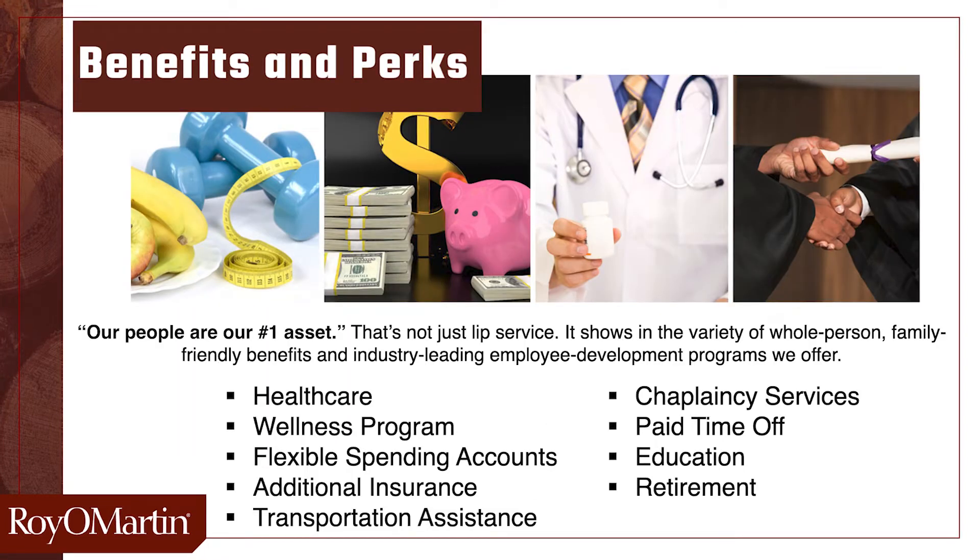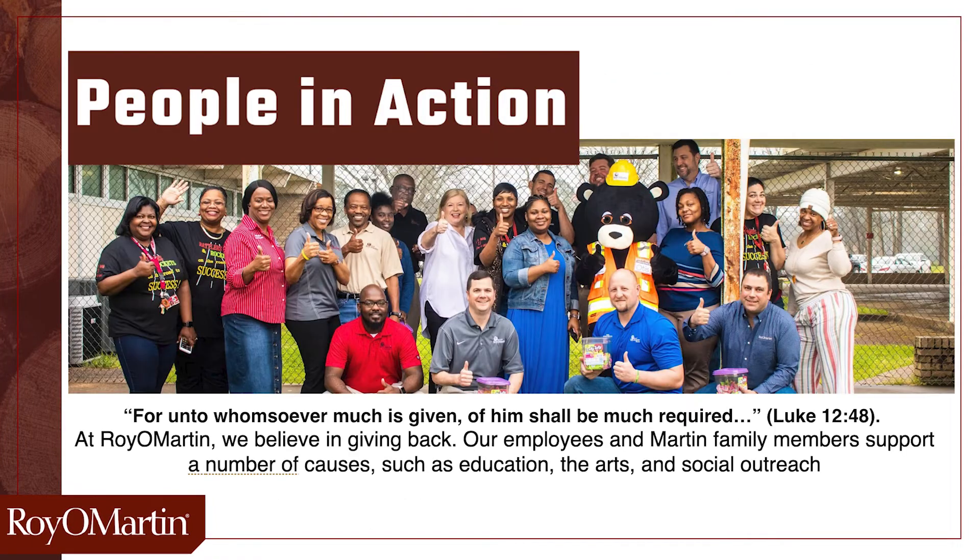We believe when your strengths meet our opportunities, great things can happen. Royal Martin provides some of the best employee benefits in our area, and it's because we believe our people are our number one asset. Our people are leaders in our community as well, staying involved in our schools, our nonprofits, and our community action programs.